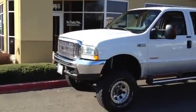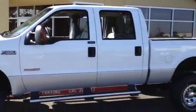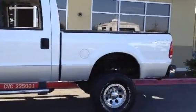ProTrucksPlus.com, Livermore, California. 925-449-4747.